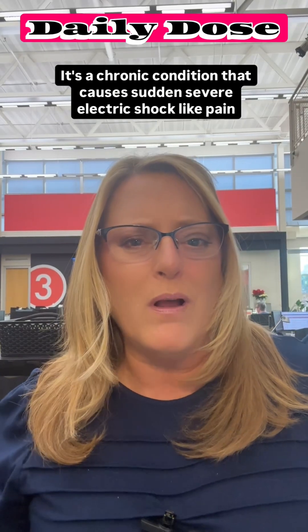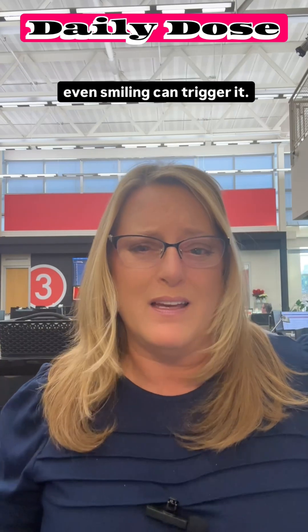If you've never heard of trigeminal neuralgia, consider yourself lucky. It's a chronic condition that causes sudden, severe, electric shock-like pain to your face. We're talking pain so intense that everyday things like talking, chewing, or even smiling can trigger it.